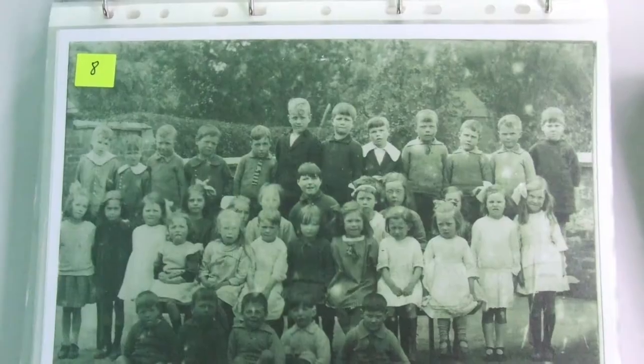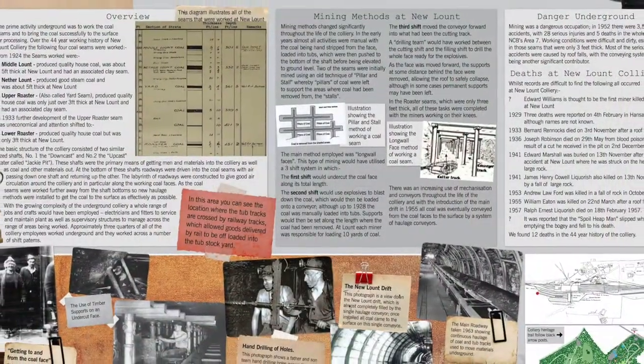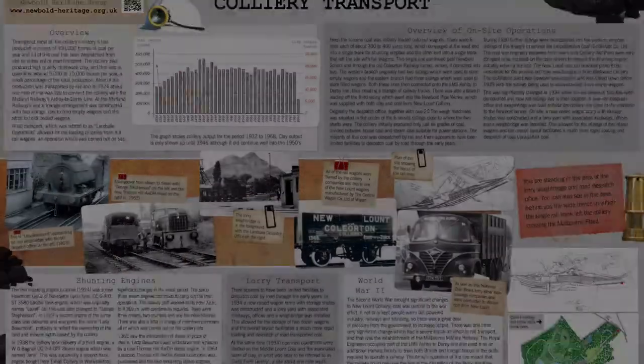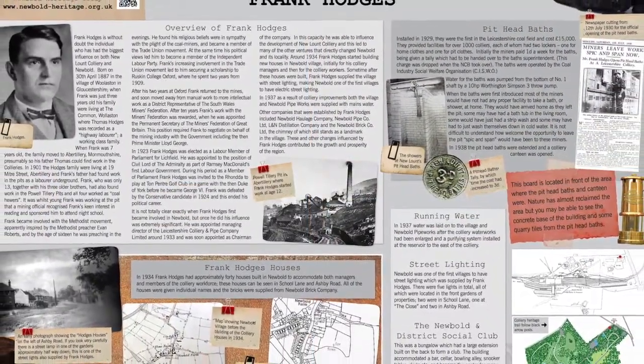Once we had collected sufficient information and photographs to illustrate the story of the colliery, we asked the design department of Leicestershire County Council, who own the site, to design the proposed seven interpretation boards.